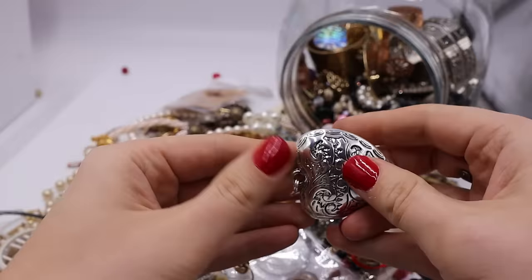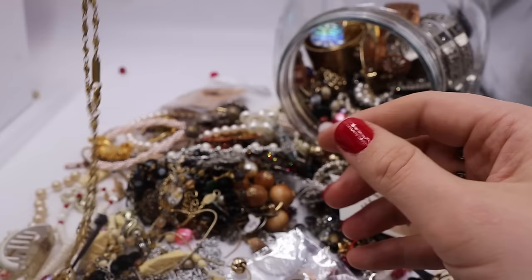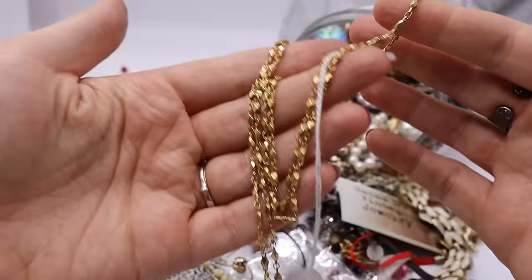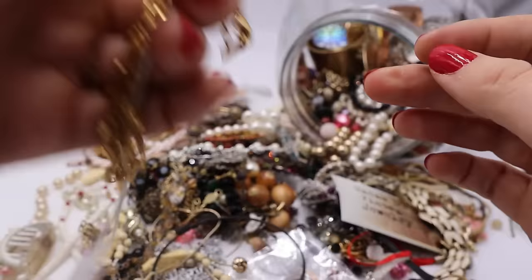We have a big puffy heart pendant. I don't think this is sterling silver, but people do like their puffy hearts, so I'm going to put that in the maybe and look into it later. This one is Napier — yes it is! It's just a classic Napier chain, probably newer like 1980s or 90s with this bar tag right here that says Napier. I will sell that one.